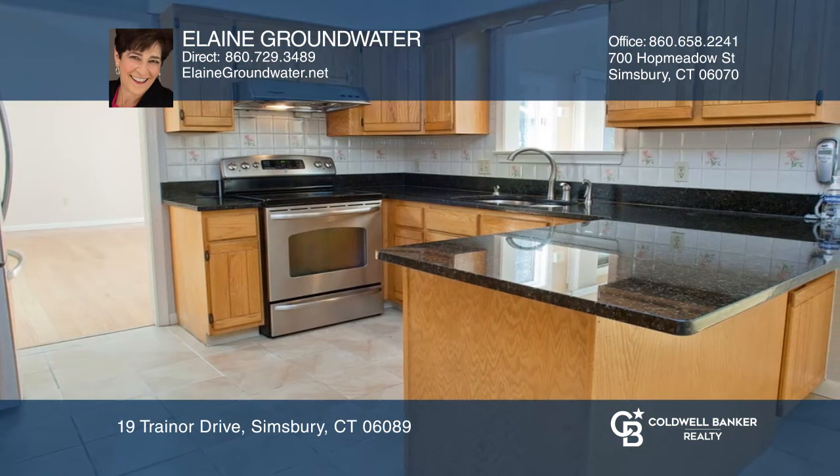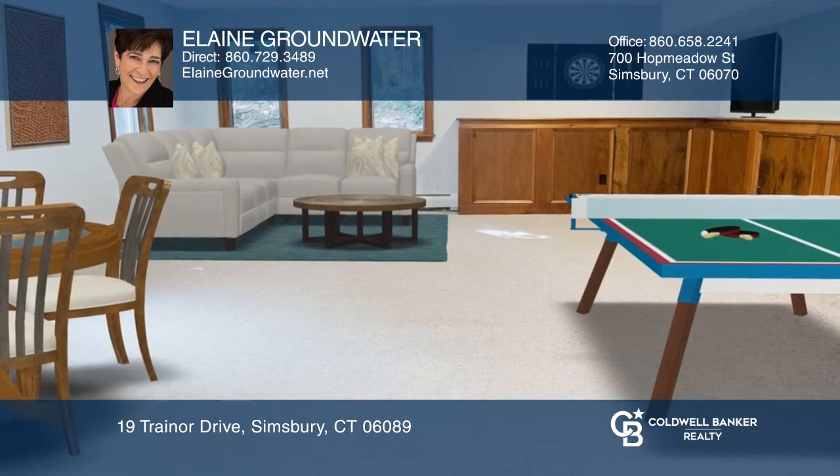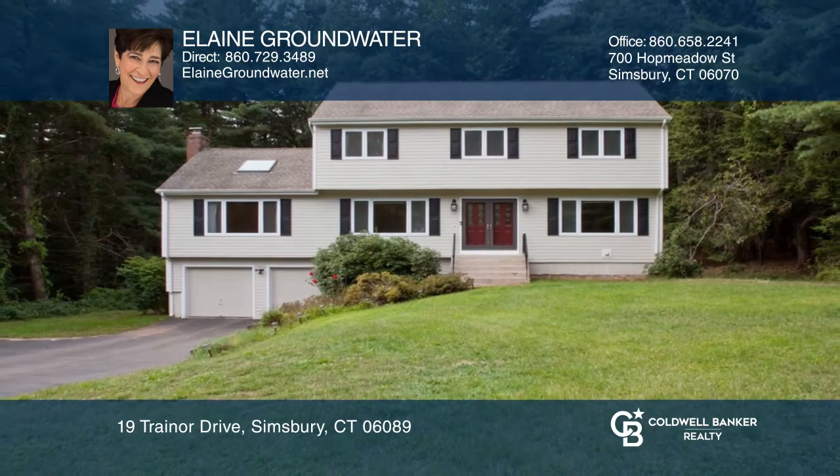First floor master boasts newer hardwood floor, four more bedrooms upstairs, the bright lower-level walkout with plenty of room for recreation or office space. Check it out today with Elaine Groundwater.